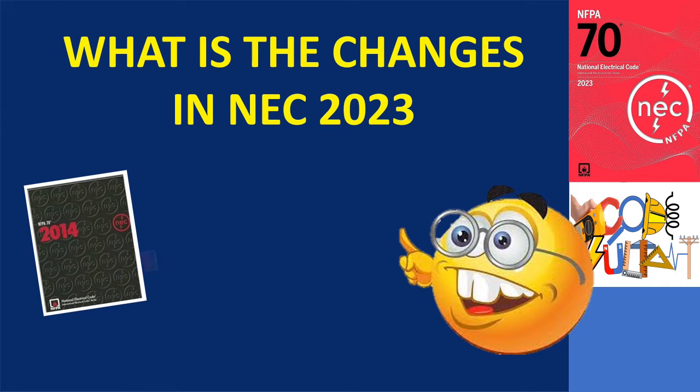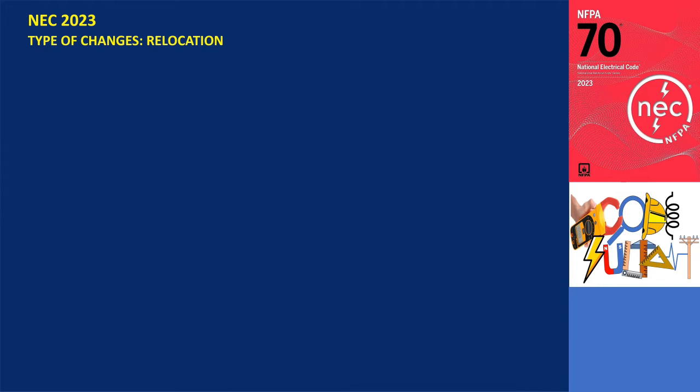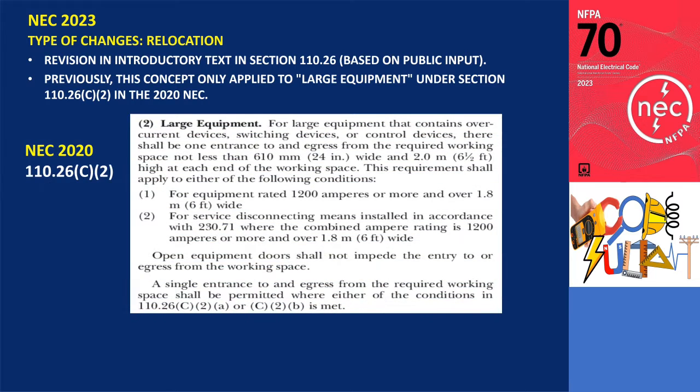What are the changes in NEC 2023? In the 2023 edition of the NEC, a revision was made to the introductory text in section 110.26 based on public input. Previously, this concept only applied to large equipment under section 110.26 in the 2020 NEC. The requirement that open equipment doors should not hinder entry to or egress from the working space was previously specified in the NEC 2020 under the section titled large equipment.